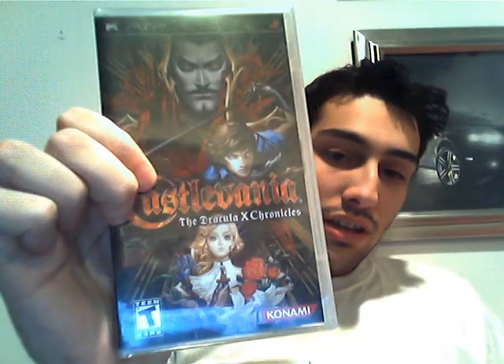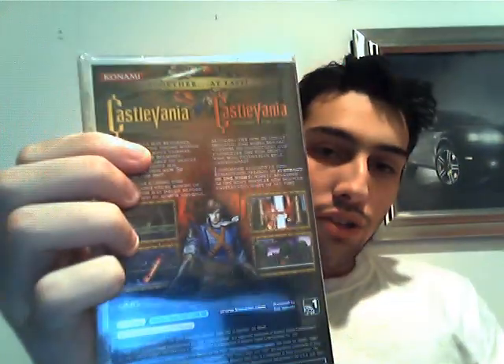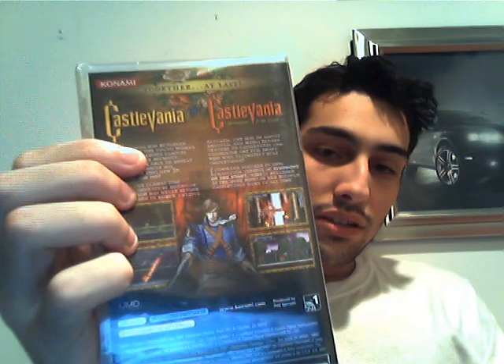I also got one more PSP game that I haven't opened yet. It's another Castlevania game — Castlevania: The Dracula X Chronicles. This actually has two games in one: Castlevania Rondo of Blood and Castlevania Symphony of the Night. I love Castlevania, so very nice.